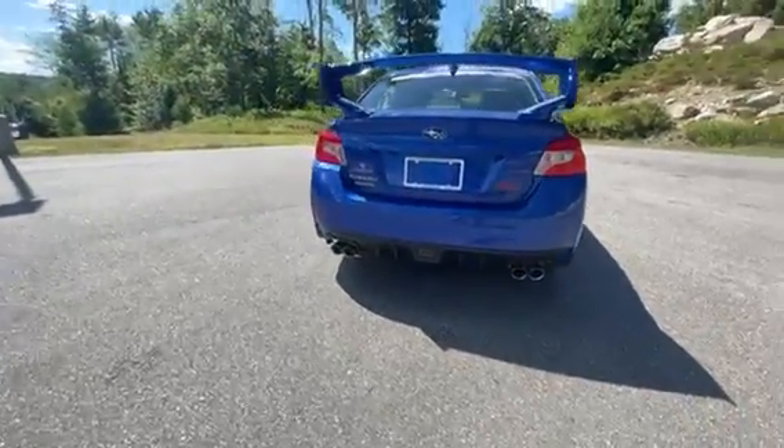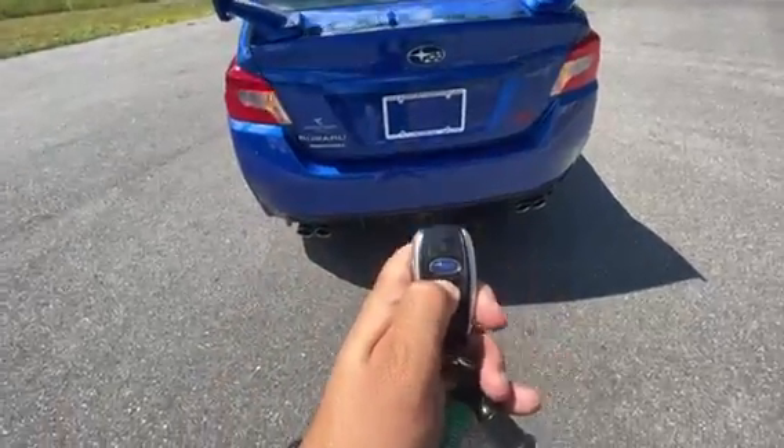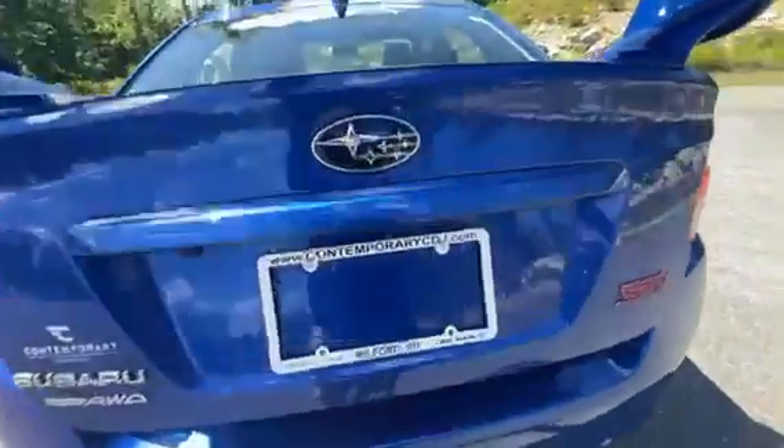Quad tip exhaust with the WRX. You can pop the trunk right from the key. You have that nice big rubber mat in there too. You've got your backup camera so you can park it wherever you need to.